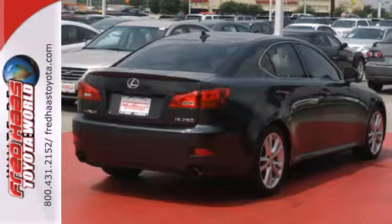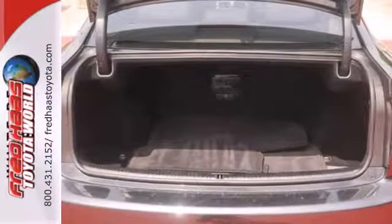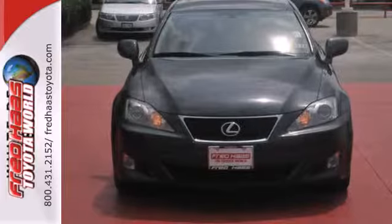This IS250 was built for speed and safety with an array of standard safety features and the always rock-solid Lexus chassis. Come on in today and see it for yourself.